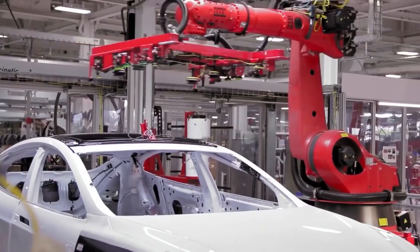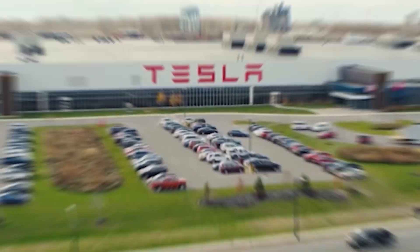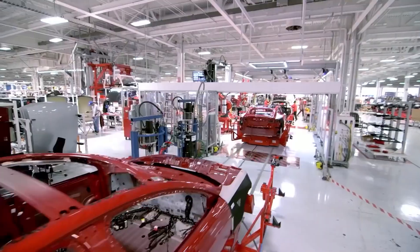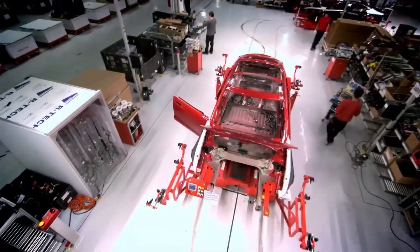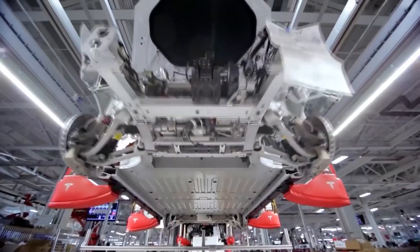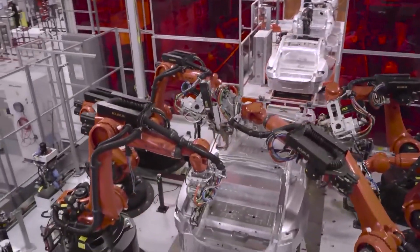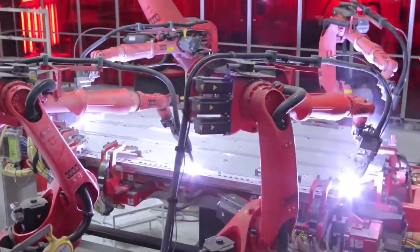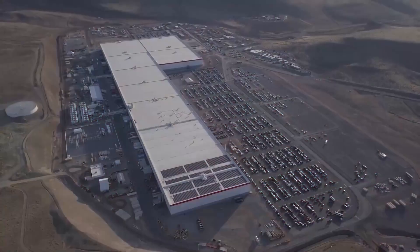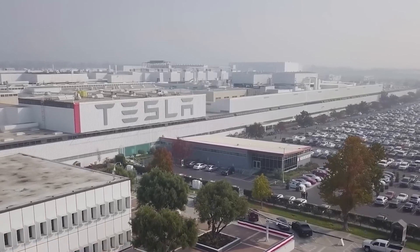Tesla is becoming increasingly popular and has evolved into one of the most successful organizations ever. They have made history by creating and modifying electric cars, urging greater public demand. Tesla is growing daily, with a market of more than $380 billion. The growing demand didn't go unnoticed by Tesla, so it opted for the futuristic idea of a Gigafactory.